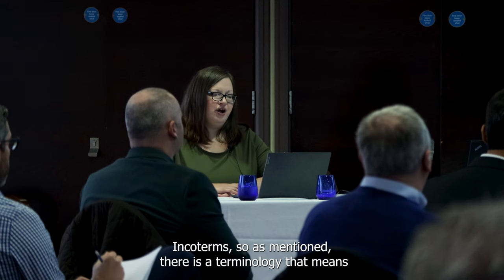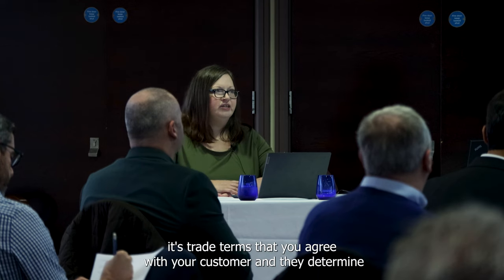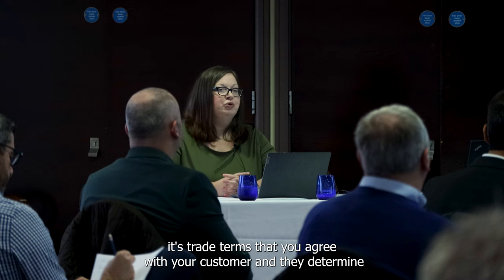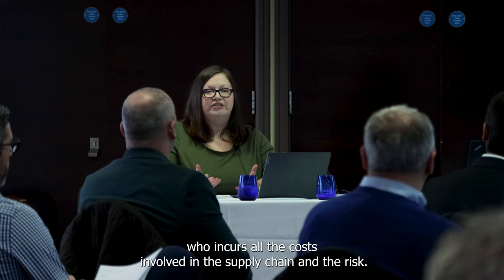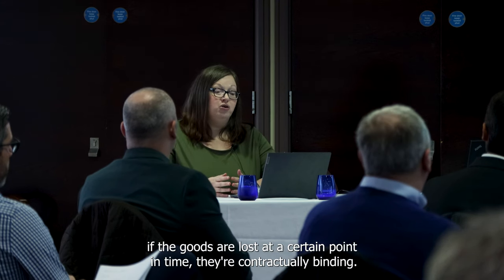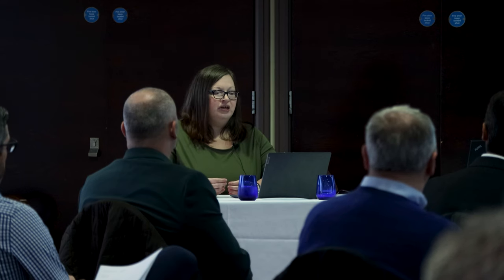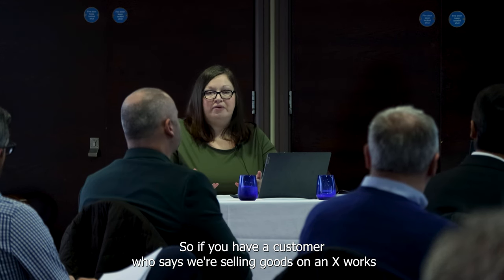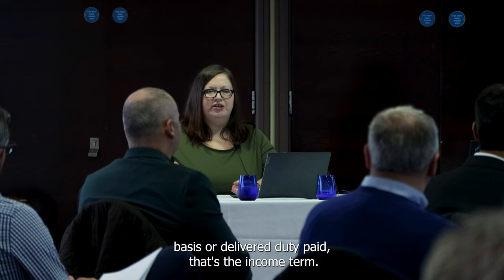Incoterms — as I've mentioned, it's a terminology, trade terms that you agree with your customer, and they determine who incurs all the costs involved in the supply chain and the risk. So who needs to be insured and who would be liable if the goods are lost at a certain point in time. They're contractually binding. So if you have a customer who says we're selling goods on an ex-works basis or deliver duty paid, that's the incoterm.